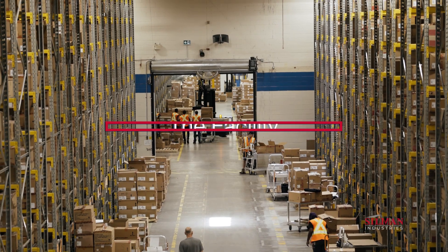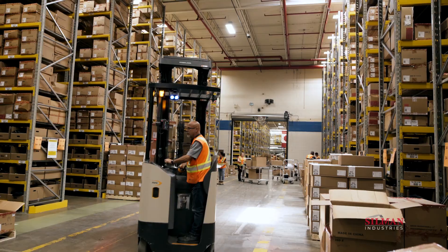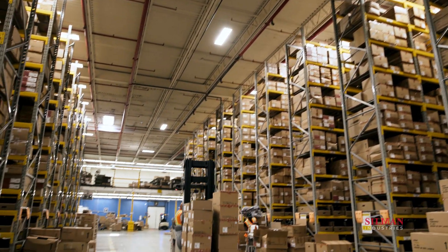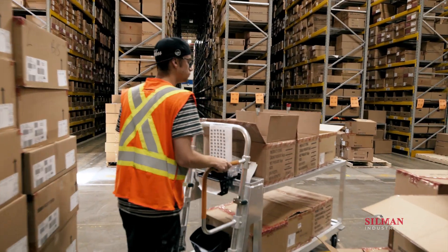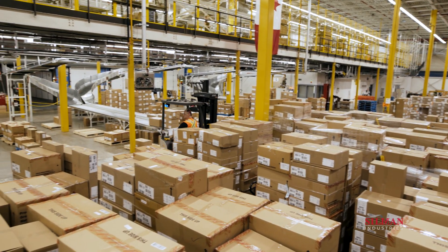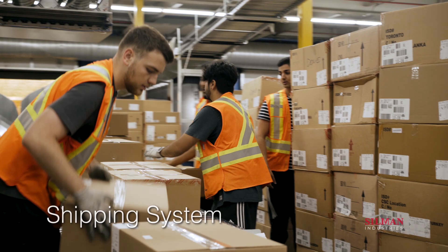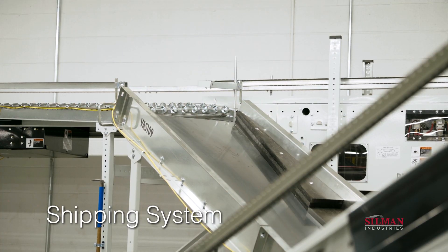Prior to the Silman team coming on site, a number of crucial renovations had been completed at the facility. Updated racking and order picking increases density of pallets in the primary pick area. RF picking technology and customized order picking carts boost picking speed and volume. Expanded palletizing and shipping area helps consolidate orders, providing a buffer for shipping. These improvements allow the shipping area to manage the increased speed and volume of the upgraded system.